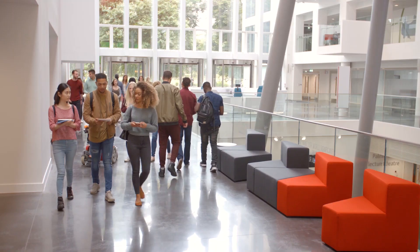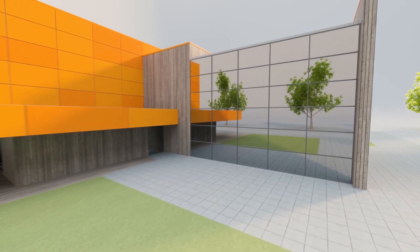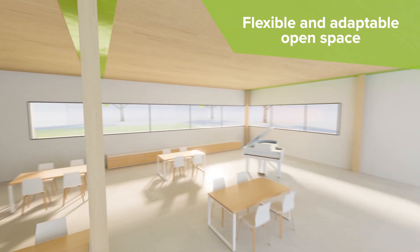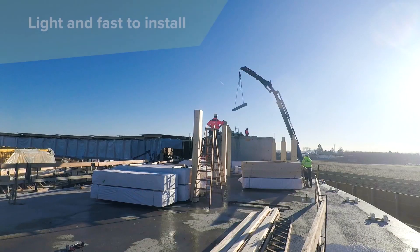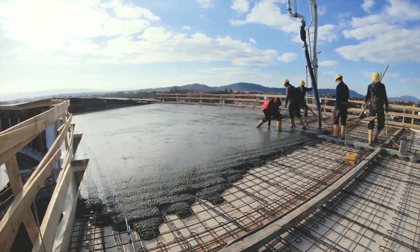Educational buildings need to have flexible and functional open spaces that adapt to long-term needs. That's why building solutions that provide free space and inspiring ambience are ideal. Hybrid structures that incorporate timber slabs and columns together with concrete and steel are growing in popularity.